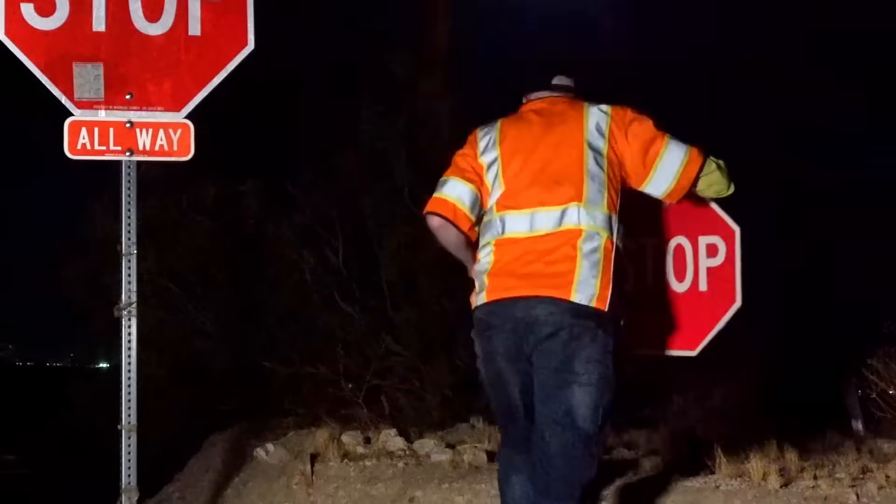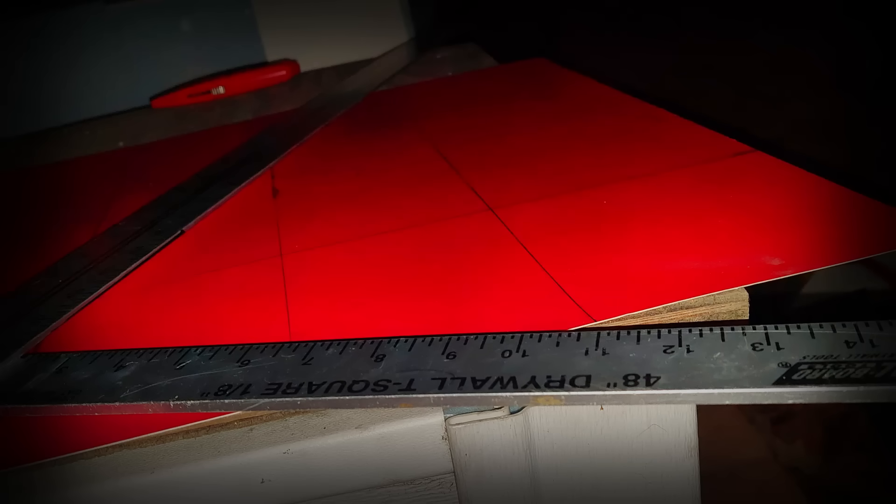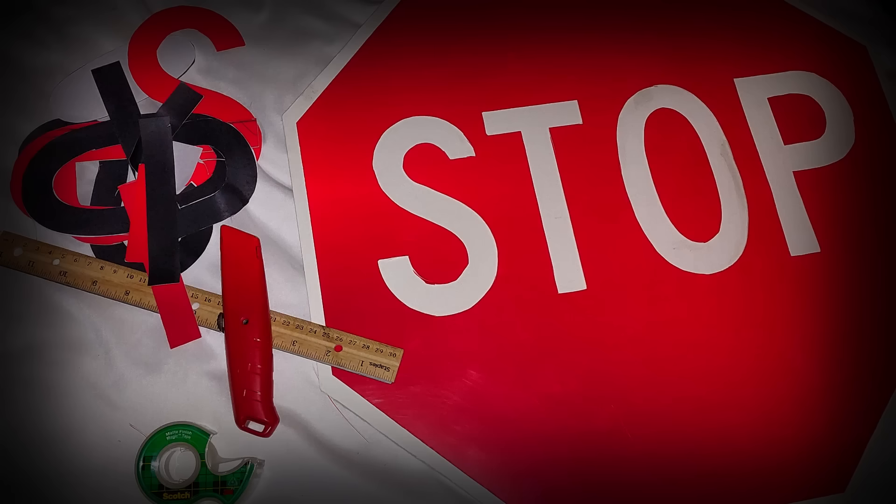How difficult is it to make your own stop sign? I put this one together with cardboard and little construction paper. Now let's kill the lights.